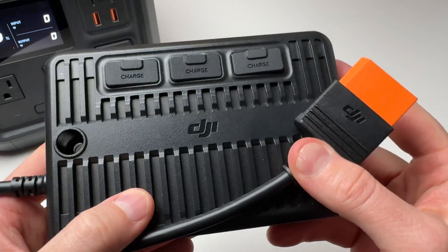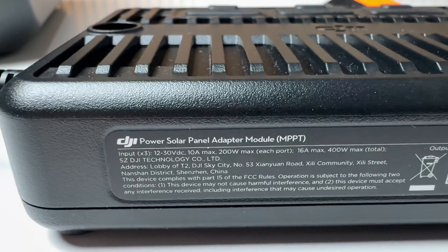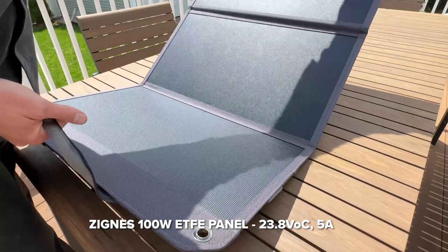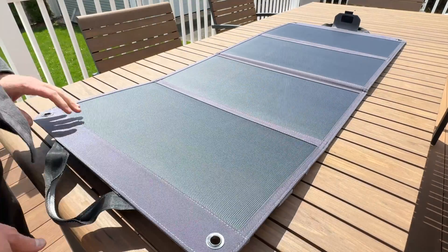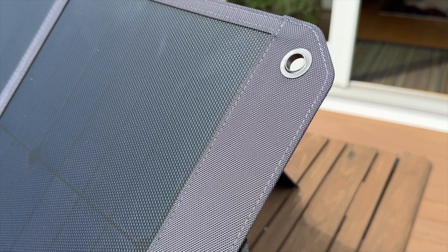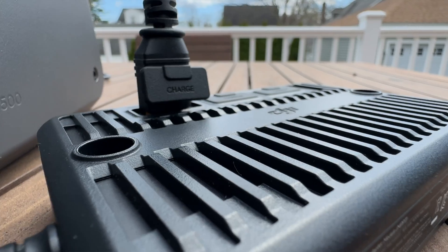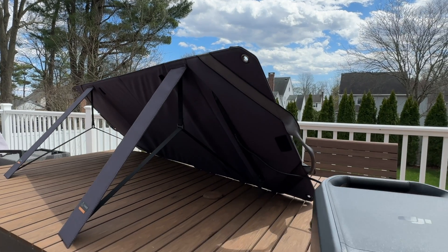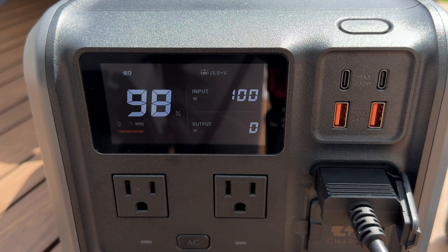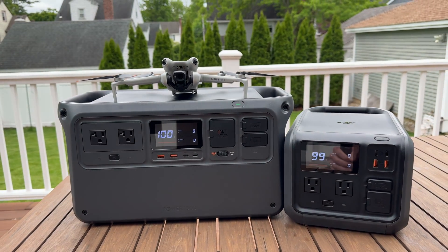The Power 500 doesn't have a built-in solar input, but the SDC solar MPPT module handles 300 watts of solar input versus 220 watts on the EcoFlow. DJI sent me one of their 100-watt panels to test — it's a slick, compact, and very rigid design with built-in kickstands, a high-quality ETFE panel, and an XT60 connector that plugs into the MPPT module. In my test I got 88 watts with full sun, and over 100 watts at one point, so these perform really well. You can slide this into your backpack along with your drone and stay flying all day.